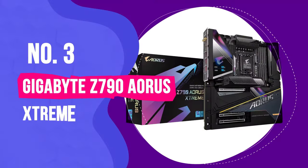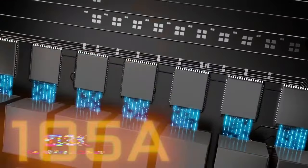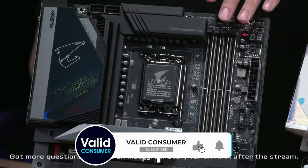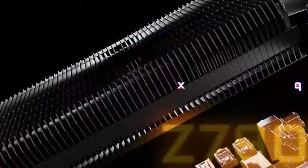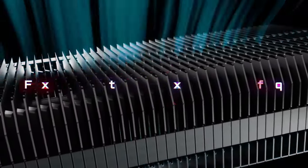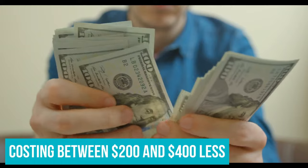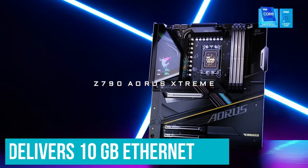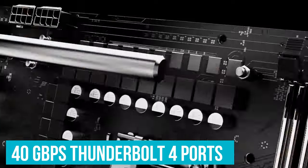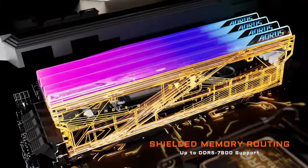Number 3: Gigabyte Z790 Aorus Extreme. All the flagship-class Z790 motherboards offer the best in terms of features and specifications, but the Gigabyte Z790 Aorus Extreme presents the best value among them. You'll lose a couple of M.2 sockets over more expensive boards, but this board otherwise has everything else you could ask for and more, while costing between $200 and $400 less than the competition. It delivers 10 Gigabit Ethernet, 40 Gbps Thunderbolt 4 ports, flagship-class audio, PCIe 5.0 GPU and M.2 support, overkill power delivery, and that high-end appearance you expect from a high-end board.